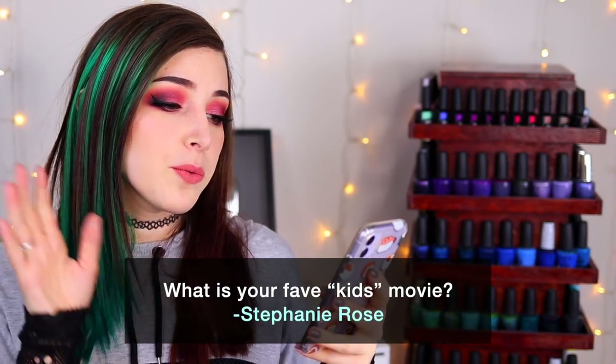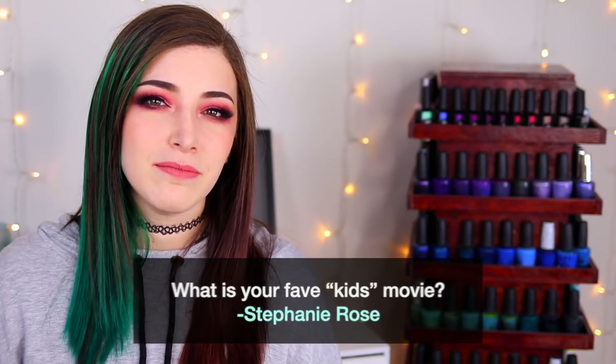Today's fun question comes from Patreon supporter Stephanie Rose, who wants to know my favorite kids movie. I feel like there are three top movies — they're all animated. Number one is Frozen; I think that story is incredible. Number two is The Lion King — I always cried during that movie, not when Mufasa dies but when Simba and Nala fall in love, because that love just feels so real and emotional to me.